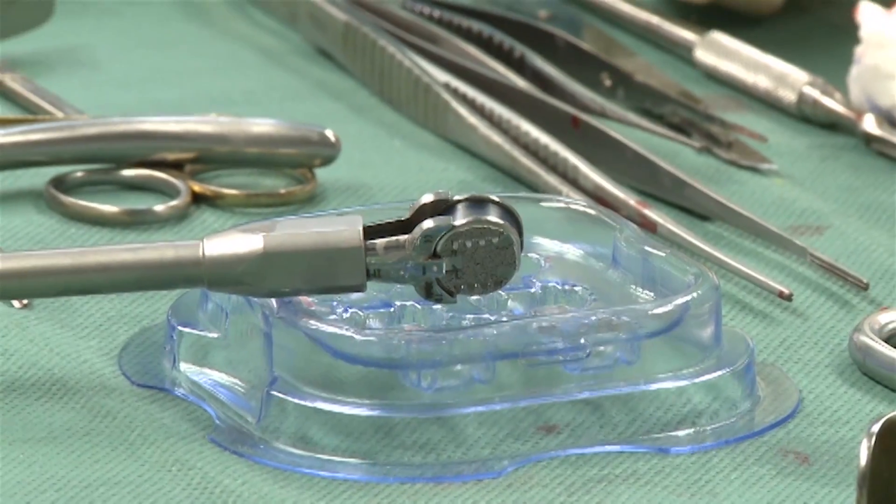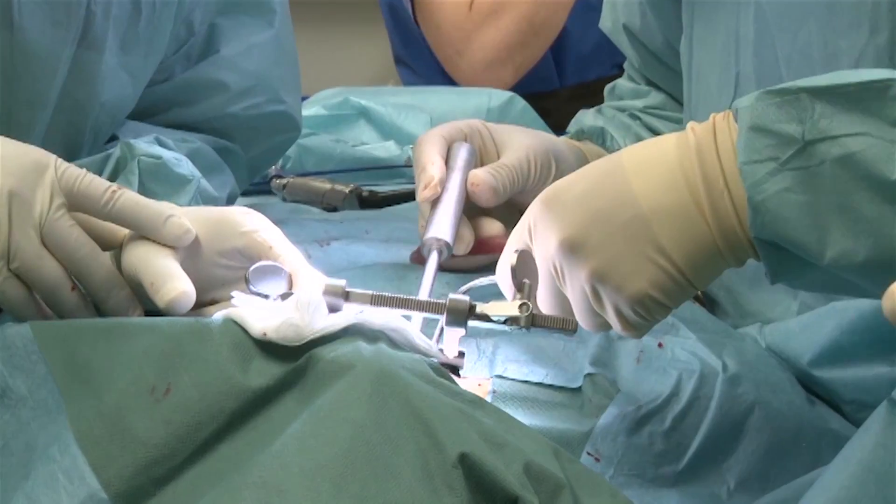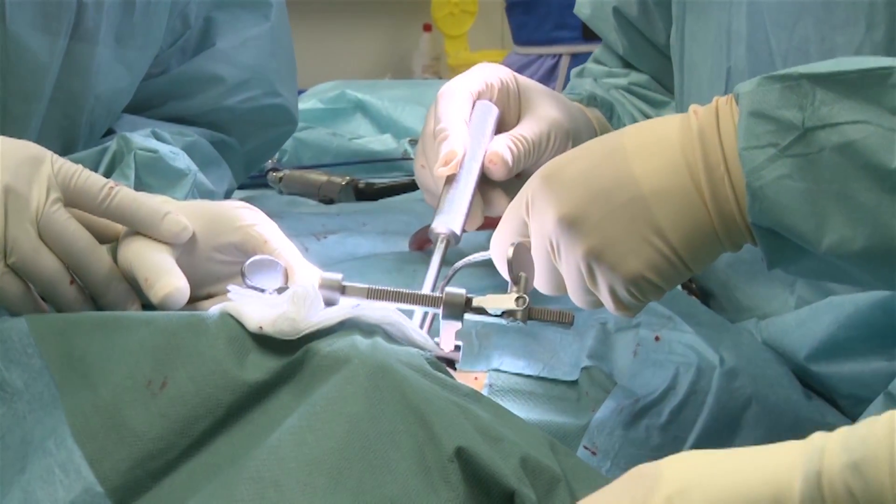This prosthesis, I think, is at the moment the best prosthesis you can use for the patient in cervical spine surgery. It's very easy to use. It delivers good results, so it's a very straightforward disc.